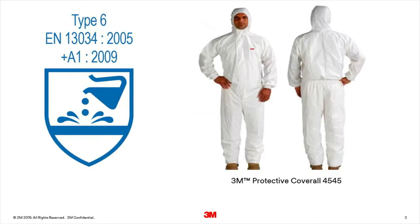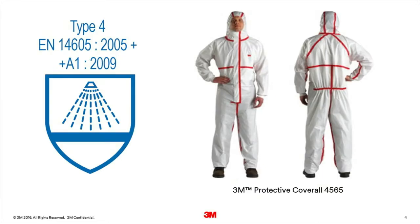Type 6 chemical protective clothing is intended to provide limited protective performance against light splashes of liquid chemicals. Type 6 coveralls are tested in a number of ways, including undergoing a limited liquid spray test. Type 4 clothing intends to provide a higher level of protection than type 6, by having spray tight fabric and seams.